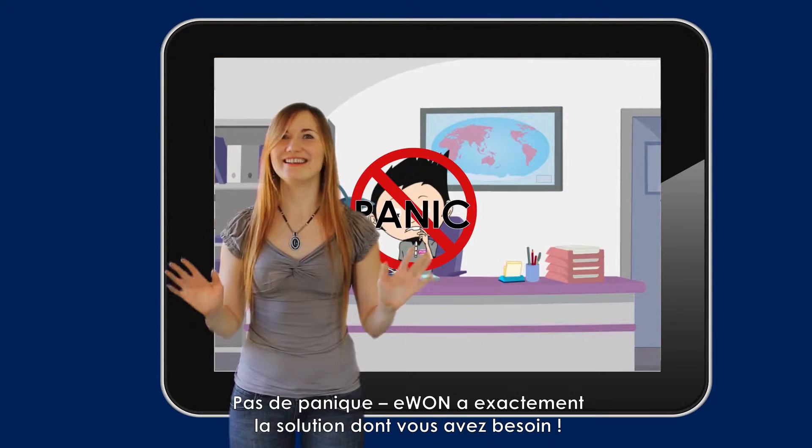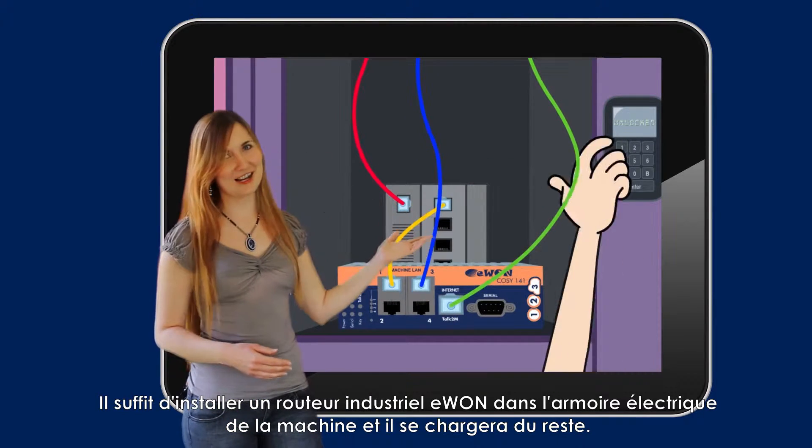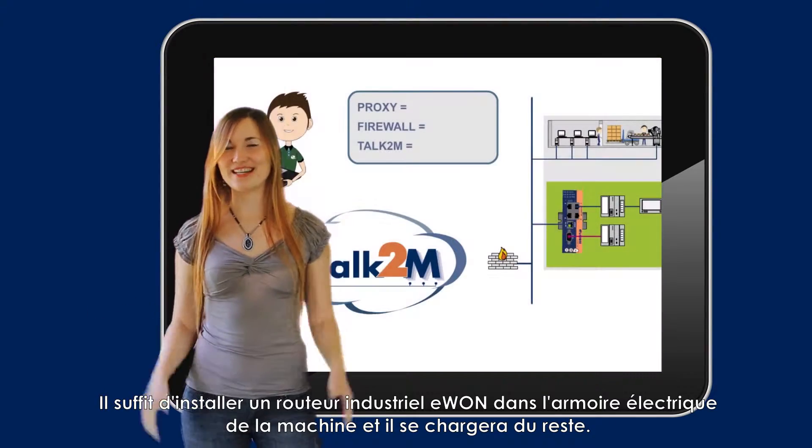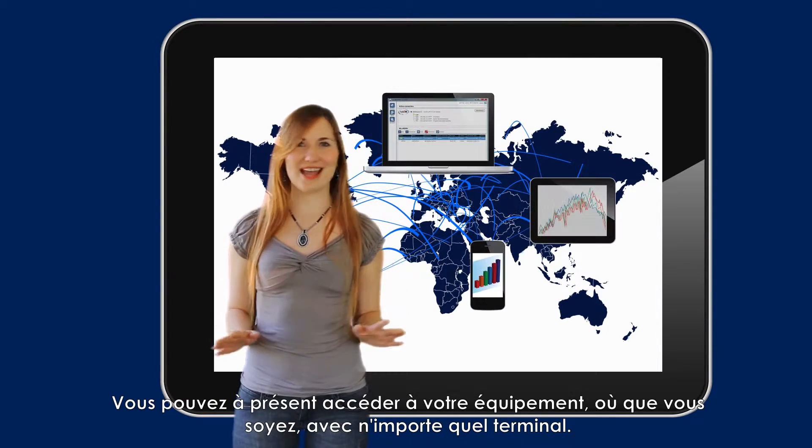But no panic — E1 has just what you need. Install an E1 industrial router in the electric cabinet and it will take care of the rest. You are now able to access your equipment from wherever you are using any device.